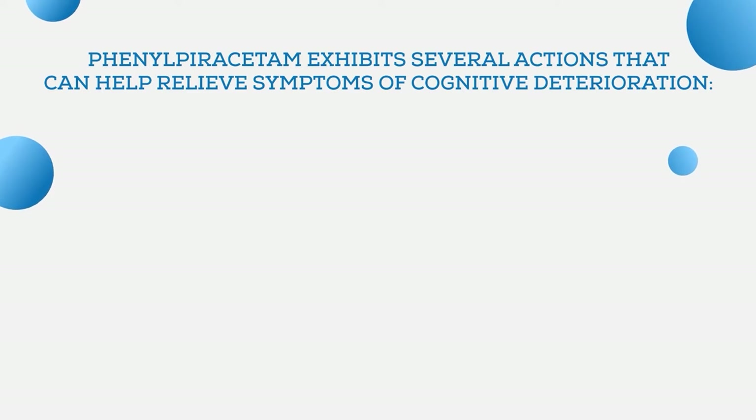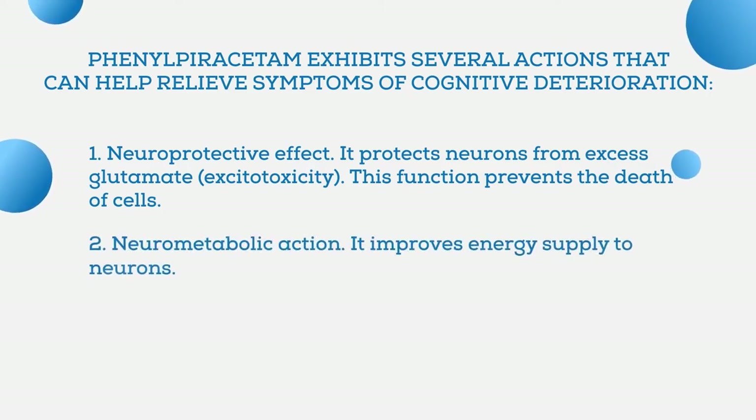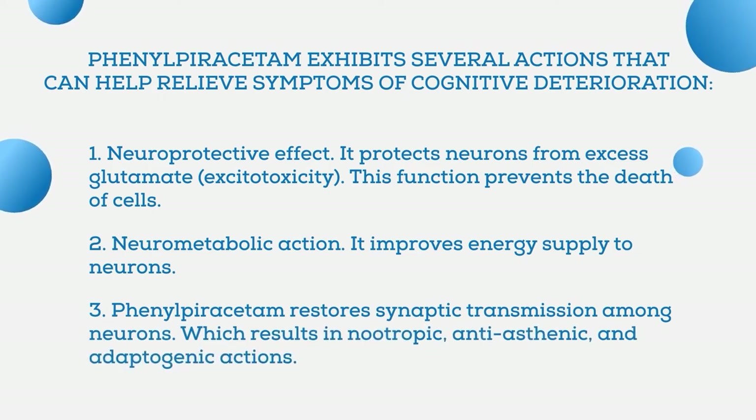Phenylpiracetam exhibits several actions that can help relieve symptoms of cognitive deterioration. First, it protects neurons from excess glutamate excitotoxicity due to its neuroprotective effect, preventing the death of cells. Secondly, through its neurometabolic action, phenylpiracetam improves energy supply to neurons. And thirdly, it restores synaptic transmission among neurons, which results in nootropic, anti-asthenic, and adaptogenic actions.